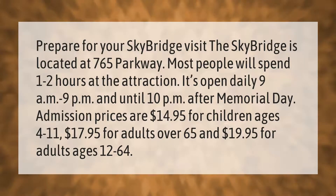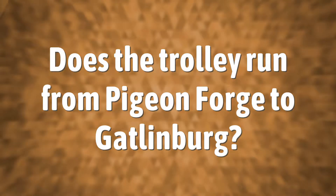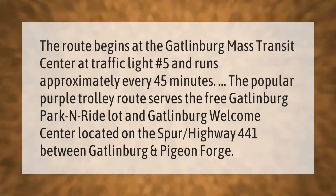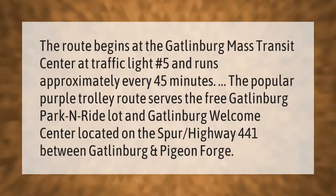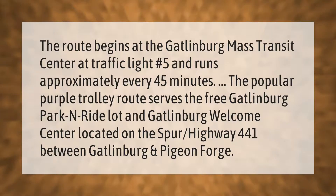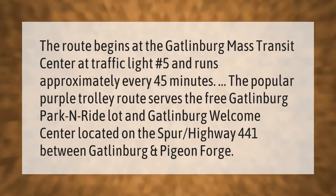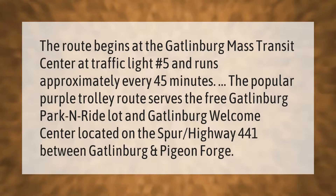Admission is $19.95 for adults ages 12 to 64. The route begins at the Gatlinburg Mass Transit Center at traffic light number five and runs approximately every 45 minutes. The popular purple trolley route serves the free Gatlinburg park and ride lot and Gatlinburg Welcome Center, located on the Spur Highway 441 between Gatlinburg and Pigeon Forge.